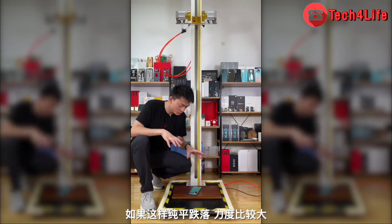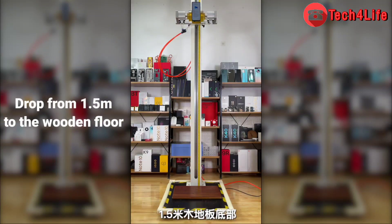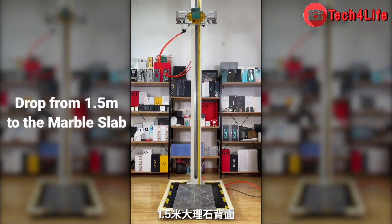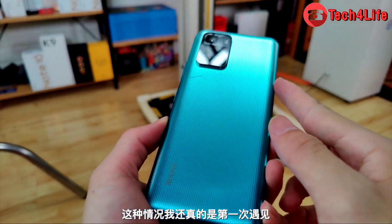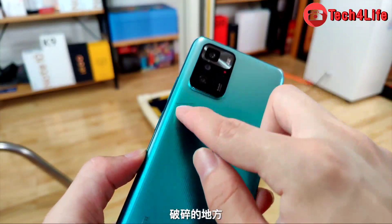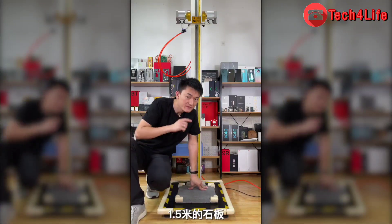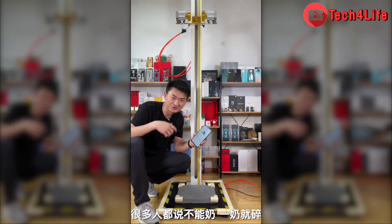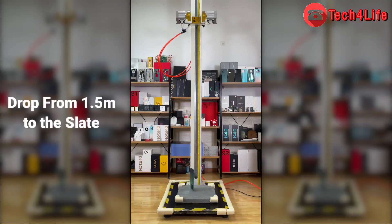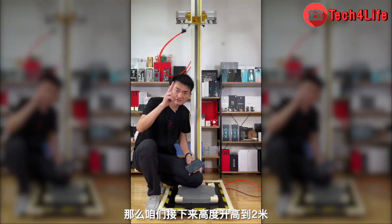The Redmi Note 10 Pro 5G has an LCD screen. With a flat drop, it is relatively strong, though there may be a risk of shattering. The back is a plastic panel — there seems to be a crack, but it's not broken glass. The broken place measures about 1.5mm. Dropping from 1.5 meters onto slate, the corner is still deformed after falling, the back cover is slightly lifted, and the metal camera ring has some wear.